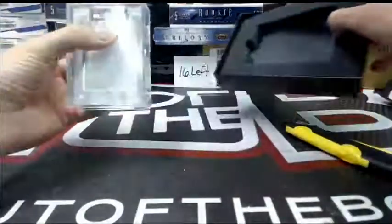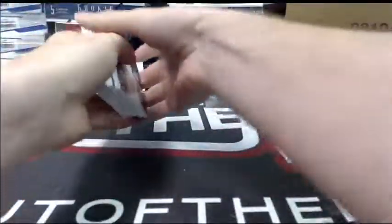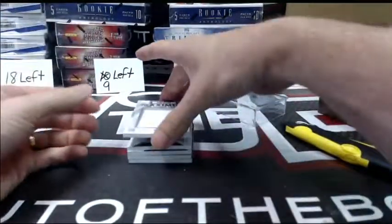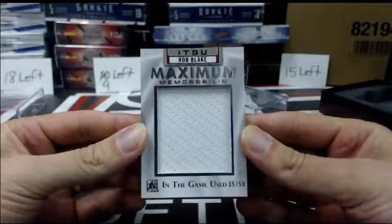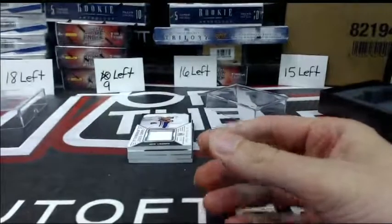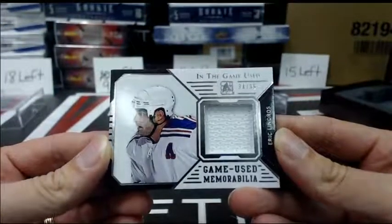Well, we start off a little weaker on the top. Something tells me it'll get better. We can only go uphill from the maximum memorabilia out of 50 of Rob Blake. And out of 35, a game-used memorabilia of Eric Lindros.